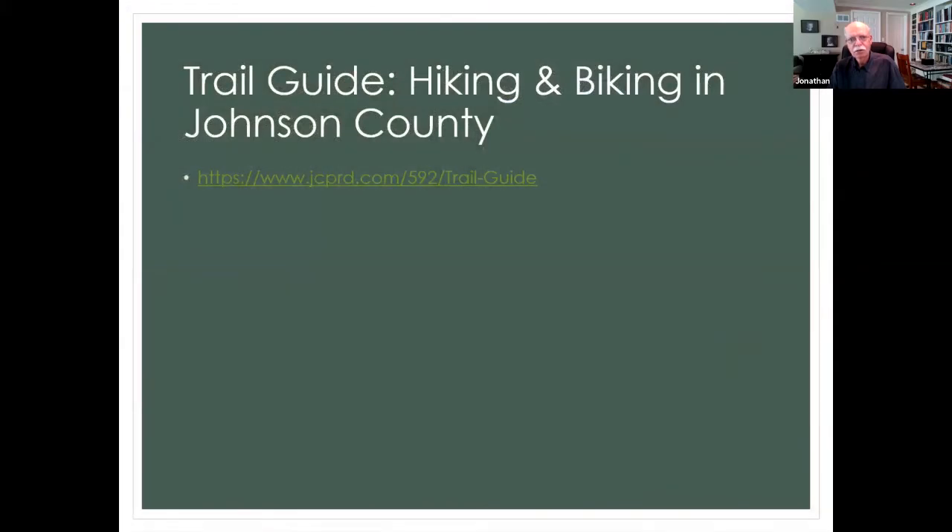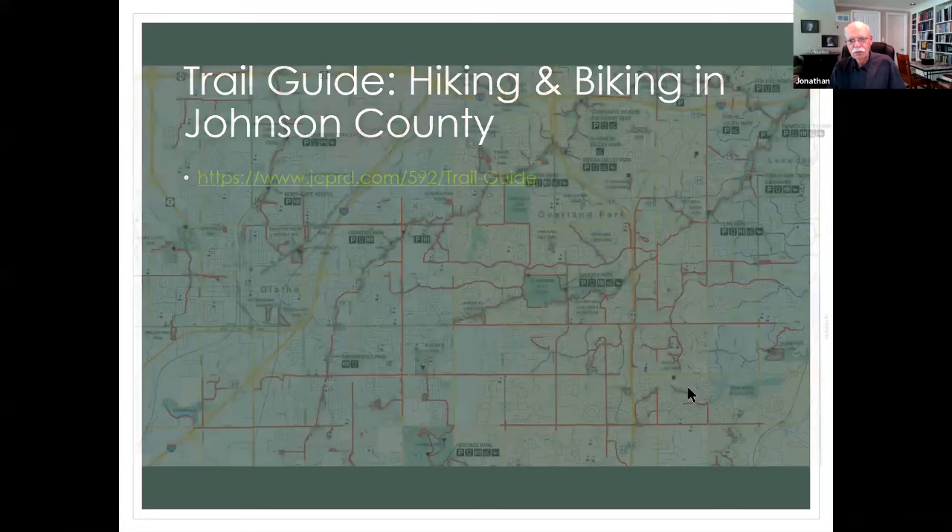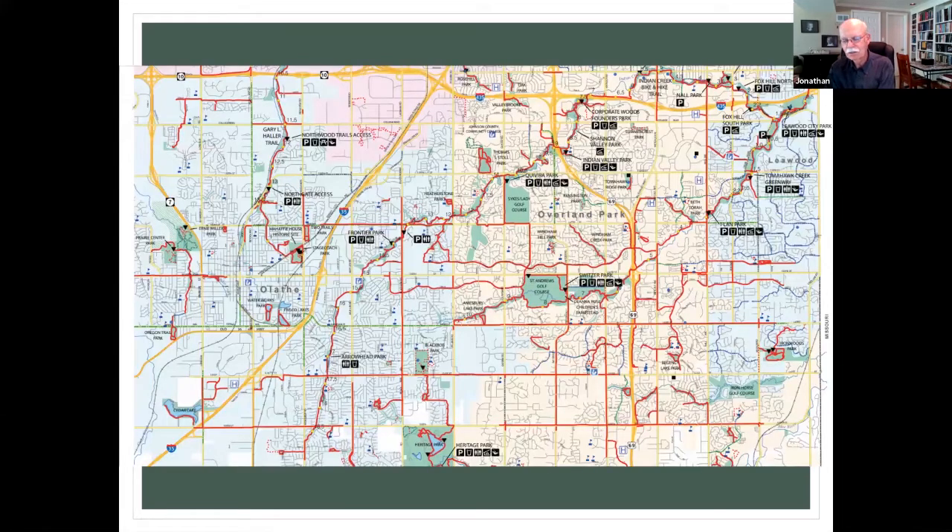There's a guide that includes all the Johnson County parks. You can go to Meadowbrook Park and request these brochures at the desk in the clubhouse. All the red lines on the map are trails within Johnson County — biking, walking, hiking trails. You can see that we are very richly blessed with lots and lots of trails.